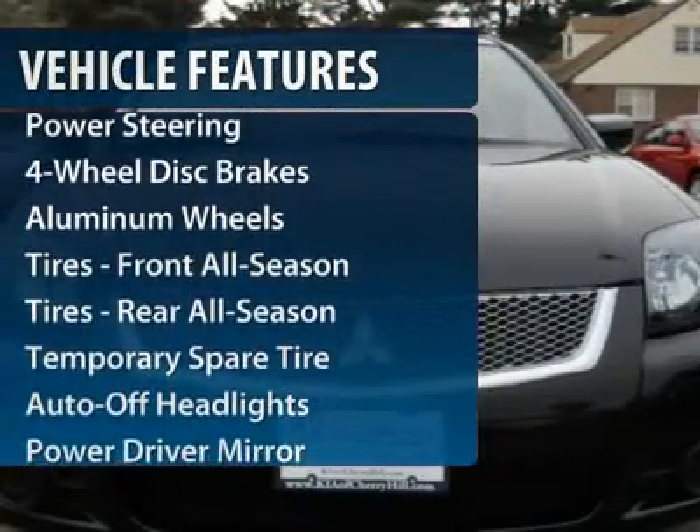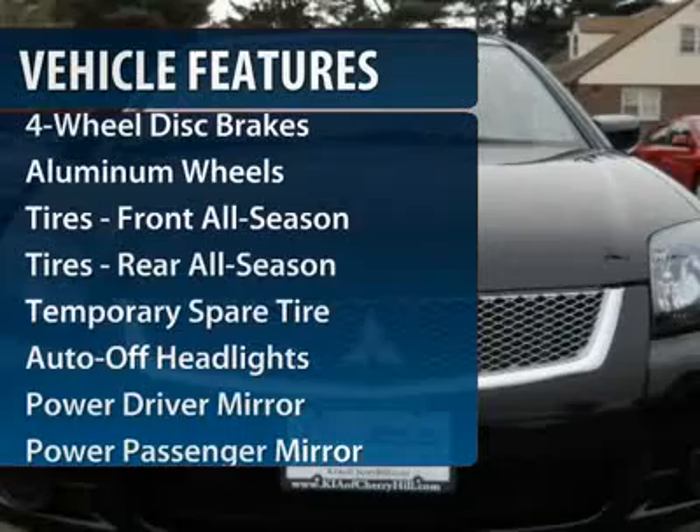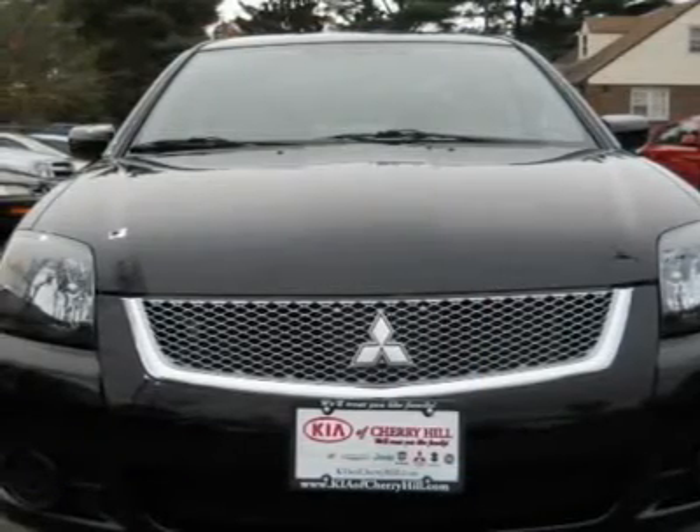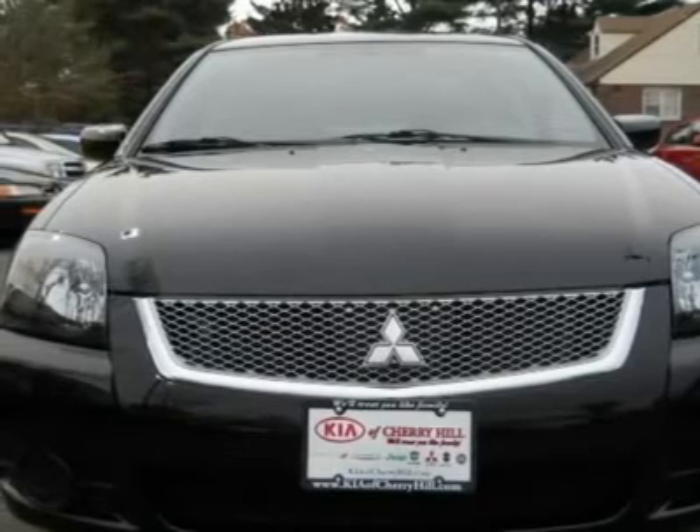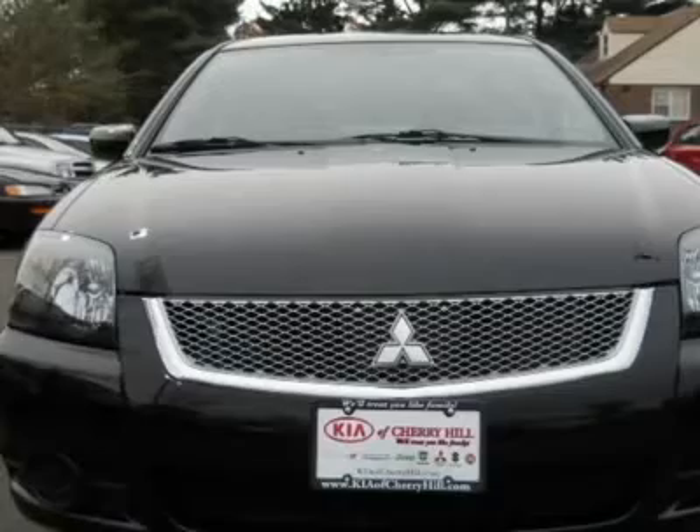Stability control, traction control, four-wheel ABS, air conditioning, adjustable steering wheel, power steering, front floor mats, four-wheel disc brakes, cruise control, keyless entry.